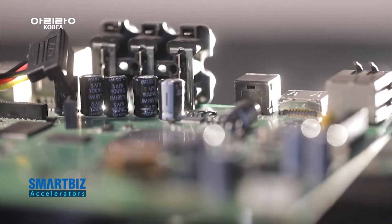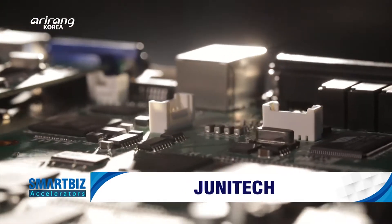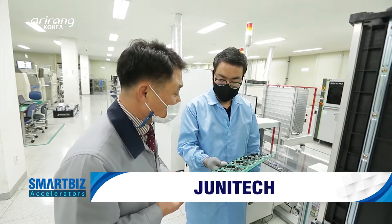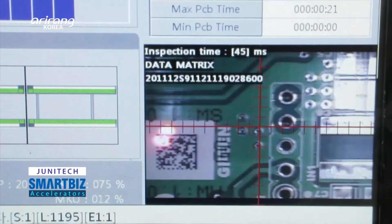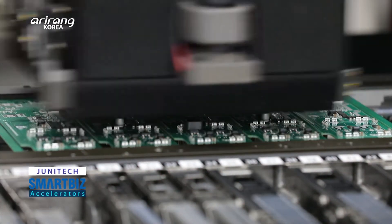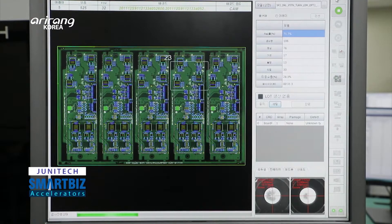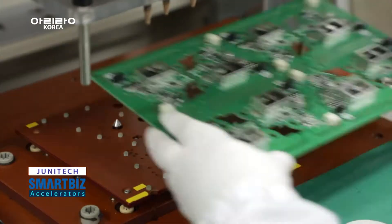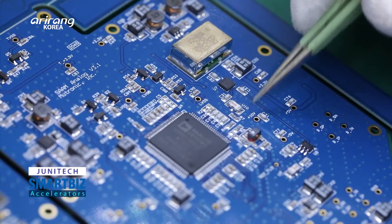Surface mount technology is a core skill necessary for the production of PCB, or printed circuit board, which is a main part of electronic goods. Junitech has produced modules for electronic devices by making use of the technology. By developing professional designing skills, selecting high quality parts and gaining trust, the company obtained IPC certification, which is an international standard. We look into Junitech, which has led the domestic cutting-edge industries based on the advanced surface mount technology.